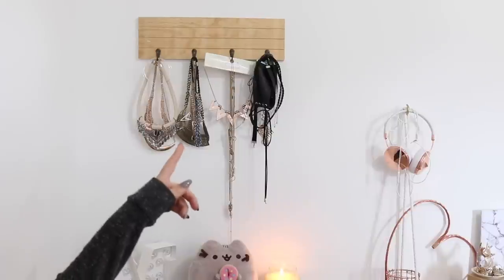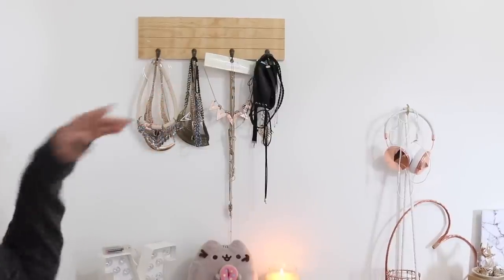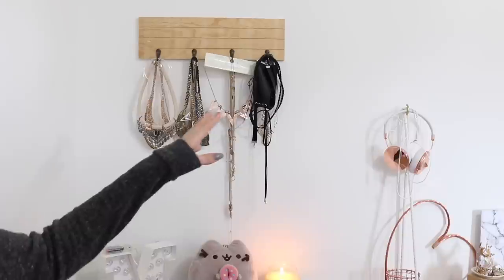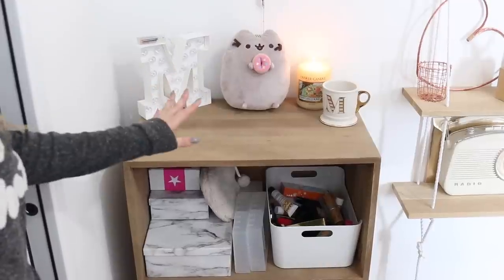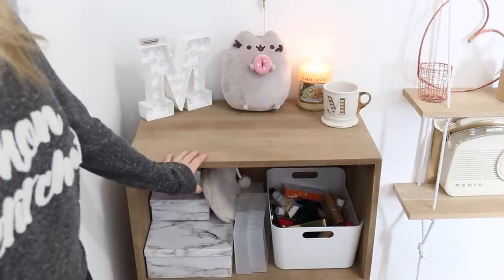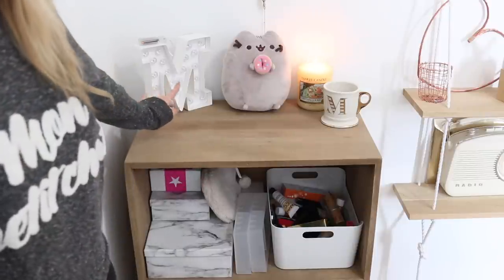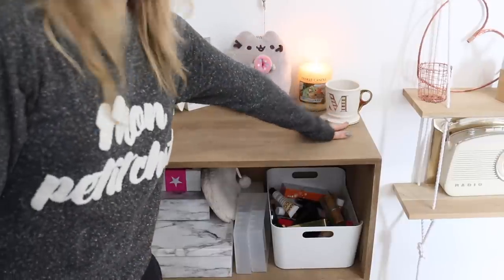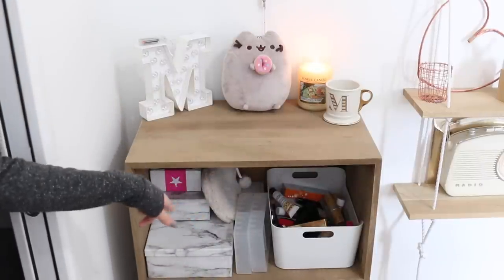On arrive sur la partie gauche de ma chambre. J'ai un petit rangement à bijoux avec quelques colliers — j'avais acheté ça chez Loisirs et Création. Mon petit casque est ici et fait partie de l'étagère. Ensuite on a ma deuxième étagère Maisons du Monde, exactement la même que l'autre. Sur cette étagère il y a 2-3 petits trucs : une petite lettre M avec quelques lumières, mon Pouchine, généralement une bougie, et ma petite tasse qui vient de chez Anthropologie que j'aime beaucoup avec un petit M dessus.